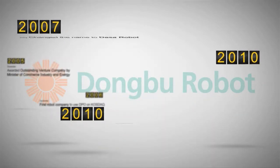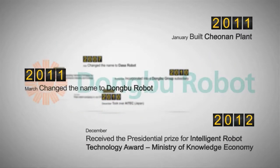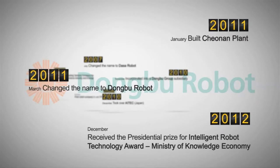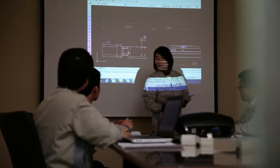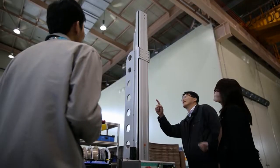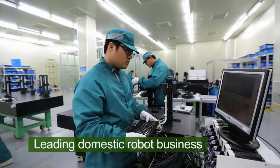Dongbu Robot is a professional robot maker that provides various automatic applications and solutions with Cartesian coordinated and horizontal articulated robots. With original ideas and sophistication, Dongbu Robot's competitiveness has been recognized in the Korean market. Along with the industrial robots, Dongbu Robot introduced Korea's first commercialized intelligence service robot and is attracting the industry's interests.